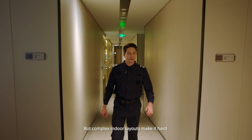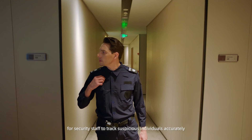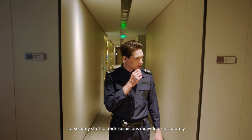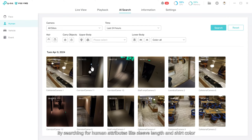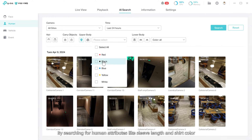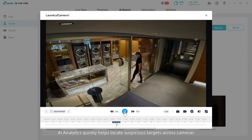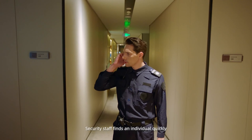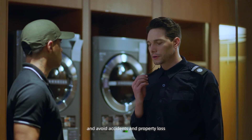Complex corridor and door layouts make it hard for security staff to track suspicious individuals accurately. By searching for human attributes like sleeve length and shirt color, AI analytics quickly helps locate suspicious targets across cameras. Security staff finds an individual quickly, avoiding accidents and property loss.